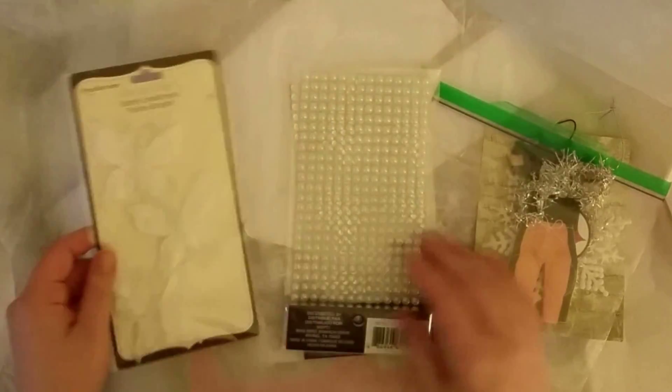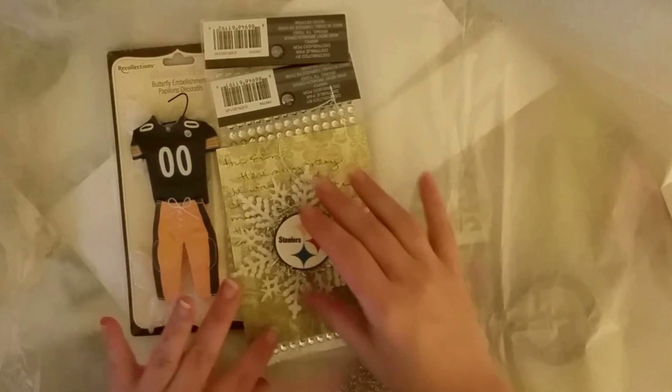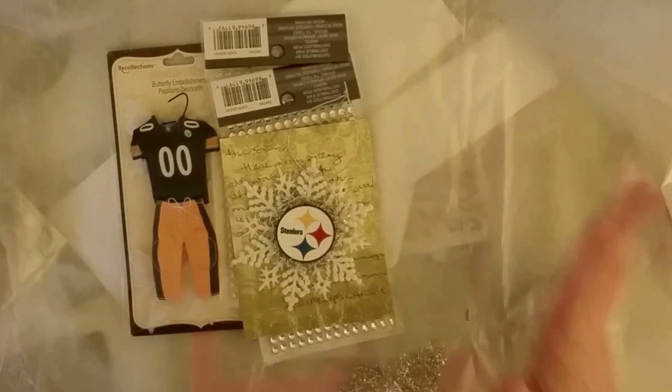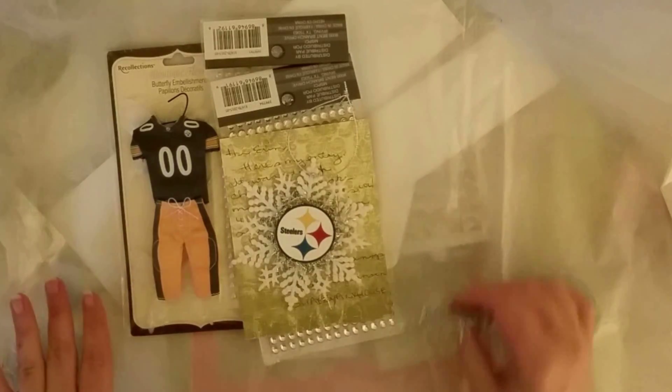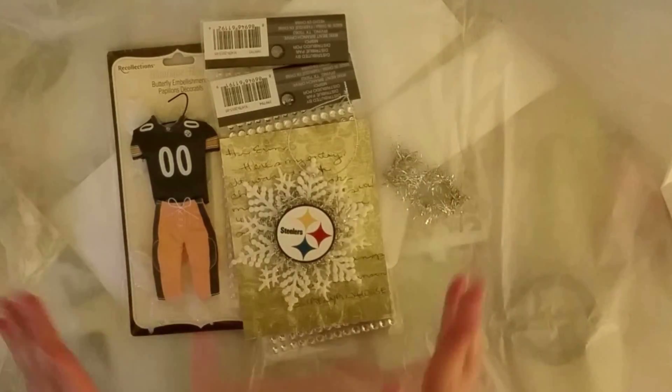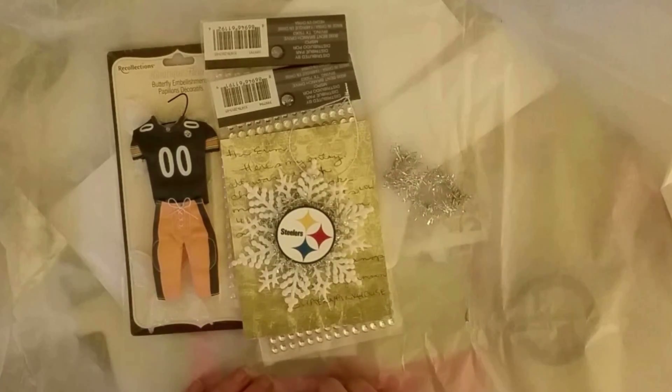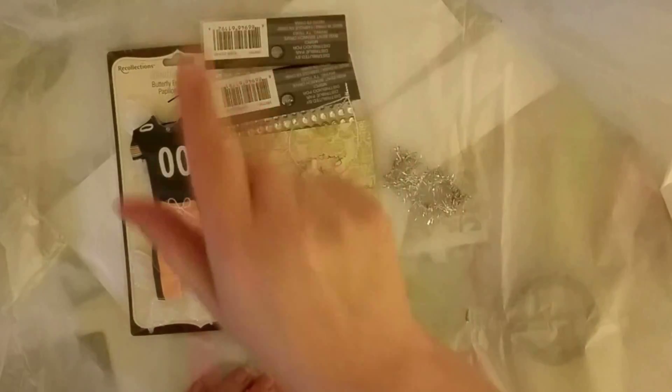Thank you so much. So there you go, guys. That is Shabby Pink House. I'm going to link her channel below. Sweetie, thank you so, so much for sending this to me. My brother will love them, I promise you. And thank you so much for the extra little goodies. I will definitely use them. And I will talk to you guys soon. Bye.